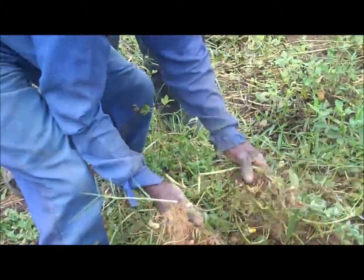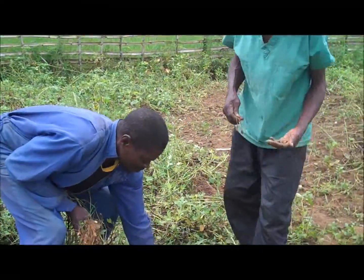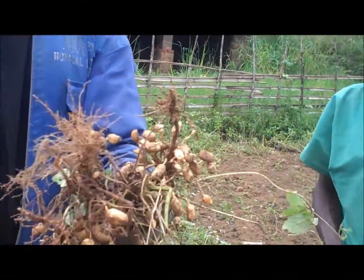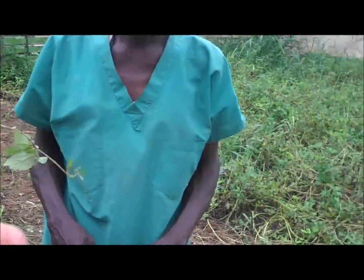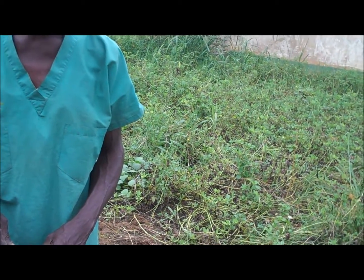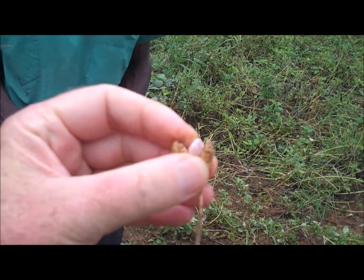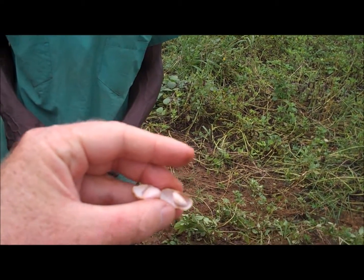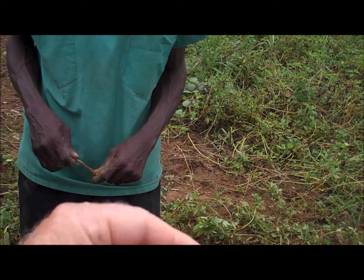So the peanuts that we eat — I'll show inside one. This one here is like the monkey nuts. The peanuts are inside that shell. You see inside there are the peanuts. So peanuts, they grow like this.